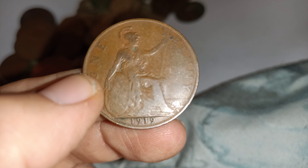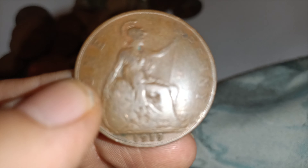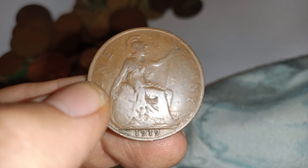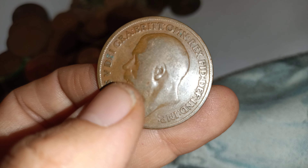40p if it's in really good condition. About 1 pound if it's in fine condition. Extremely fine condition, you're looking at about 14 pounds. If it's in uncirculated condition, you're looking at about 45 pounds.